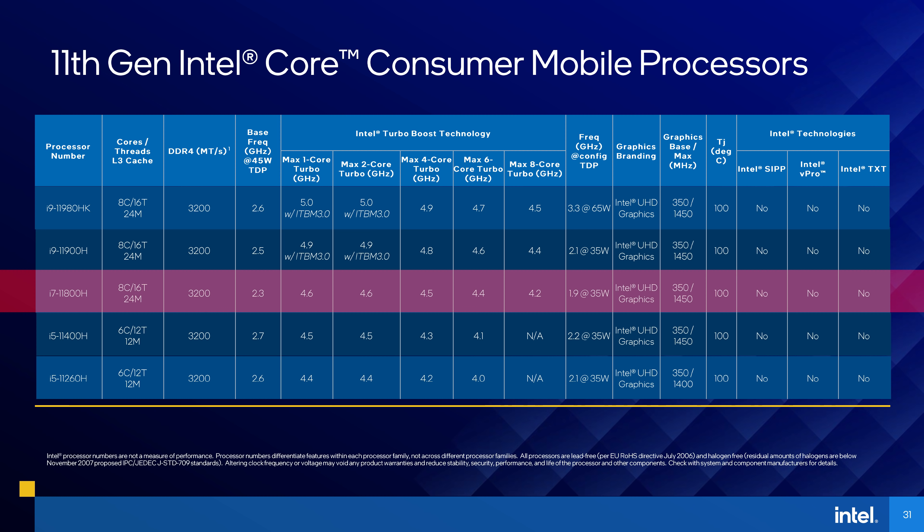Stepping up from that, there's just one i7 part at the moment — the 11800H, which has 8 cores and 16 threads. This has 50% more L3 cache compared to the 16MB found in the 10th gen i7-10875H from last generation. It's also worth noting AMD's Ryzen 7 5800H also has 16MB of L3 cache, so now Intel has the lead here.